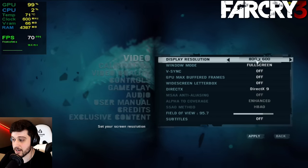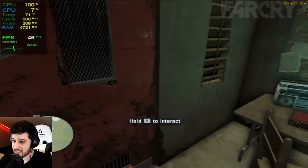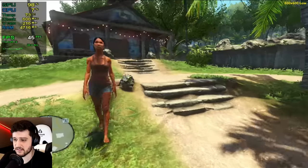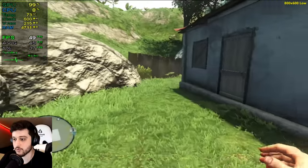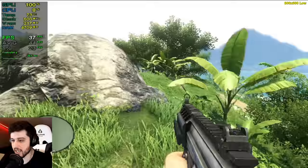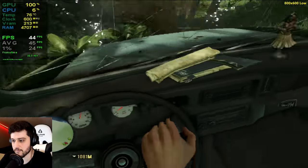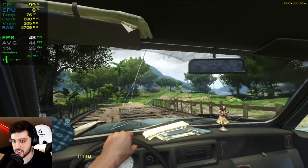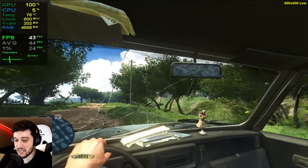Time for Far Cry 3. We're playing at 800 by 600 using the DirectX 9 API and low settings. Once we get outside we're in the 30s. Considering this game is from 2012 and was quite demanding back then — and it also looked beautiful for a 2012 game — this is pretty decent coming from the HD4650. It doesn't seem like it's dropping from 30, not even from 40 at times. I could happily play this game like this. It has some frame time issues and spikes, but for such an old GPU it's a playable experience.